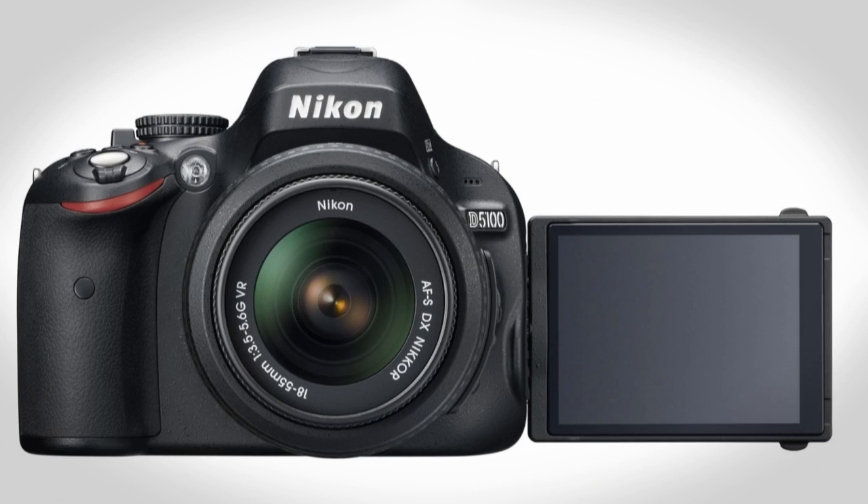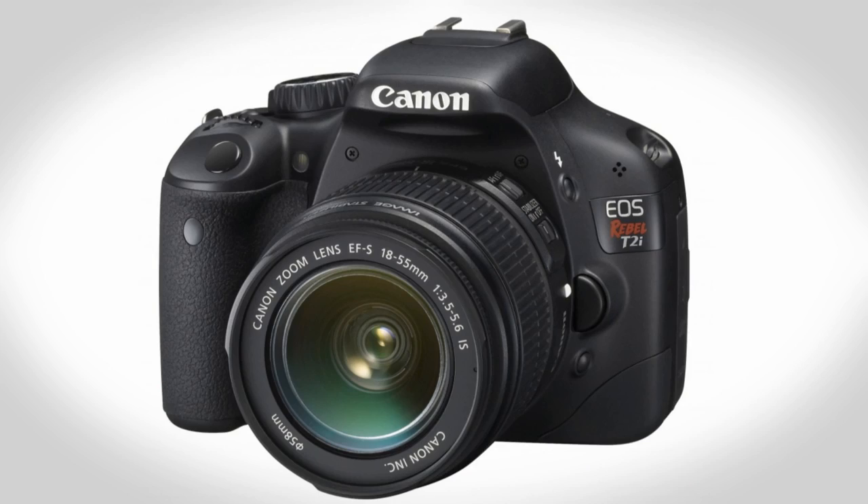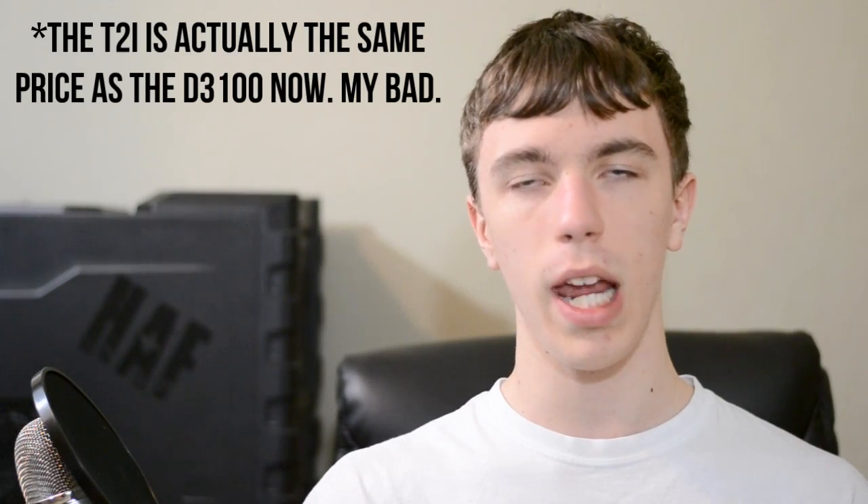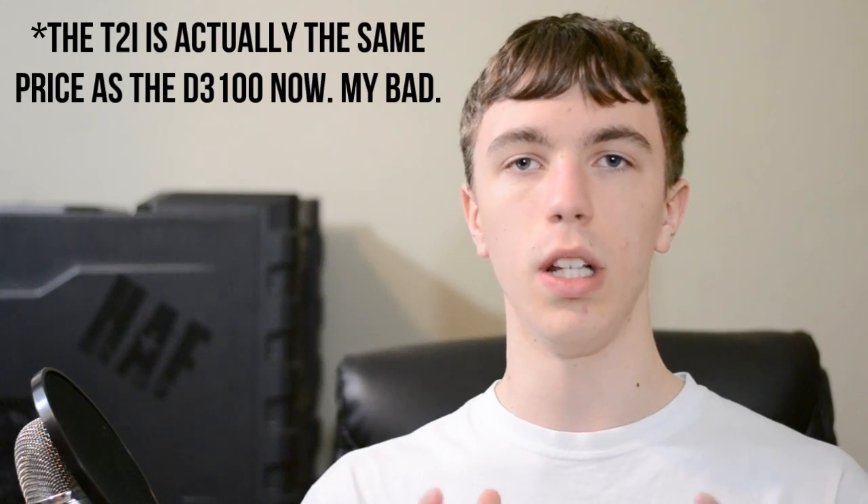However, both of those are available on the D5100. Overall if you're looking for an entry level DSLR I have no problems recommending the D3100. Of course there are some good Canon models such as the T2i and more notably the T3i, however they're definitely quite a bit more expensive, and if you're not really looking to spend that kind of money on a camera I think the D3100 is really, really nice.